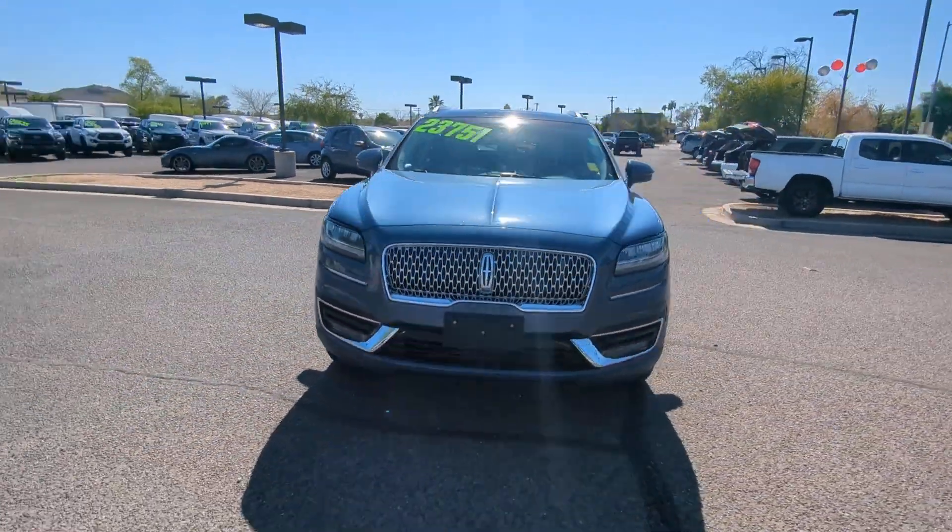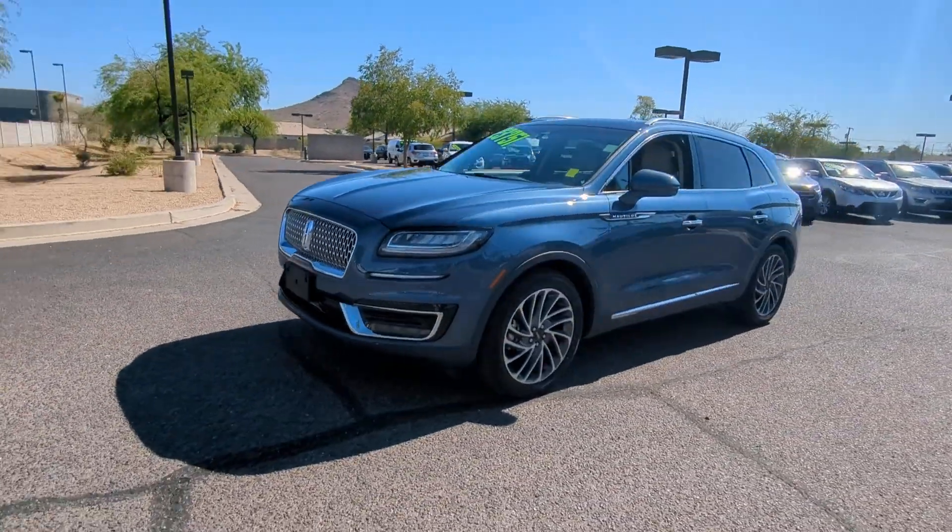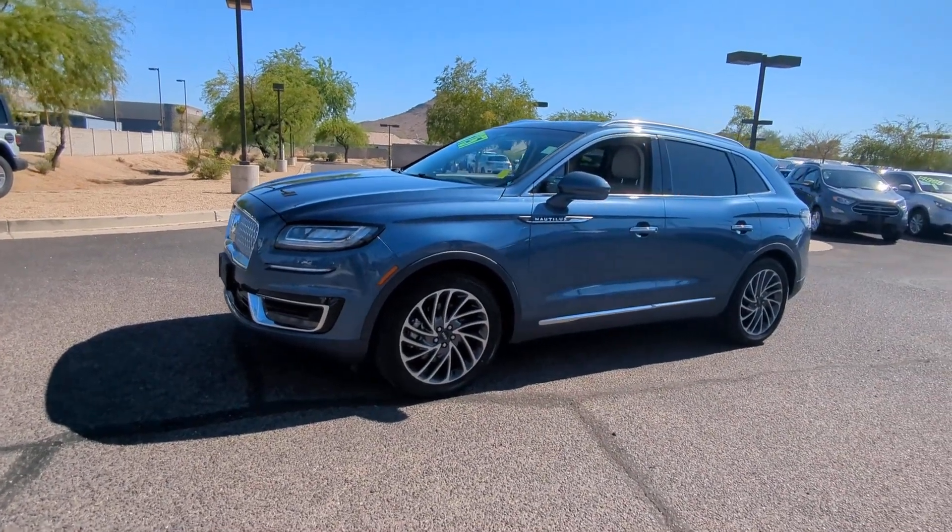At home, in the city, or exploring scenic byways, this spacious, well-equipped vehicle is your calm oasis in a hectic world.